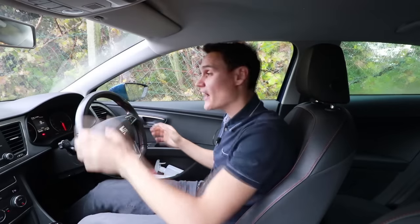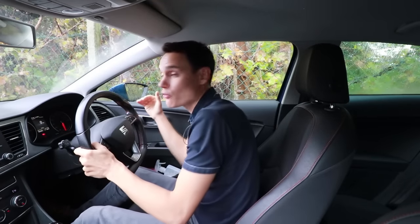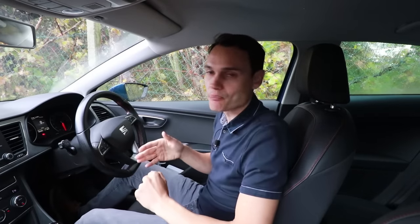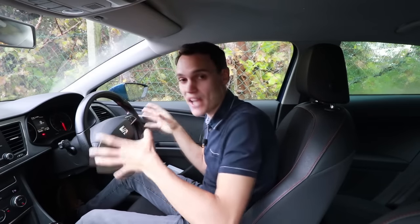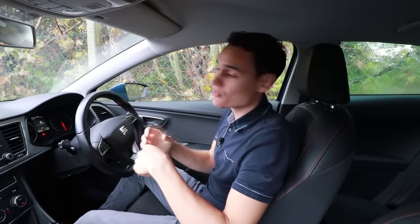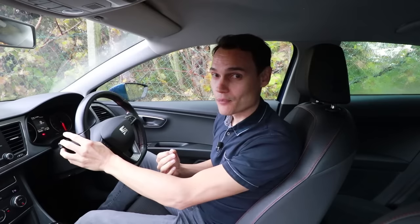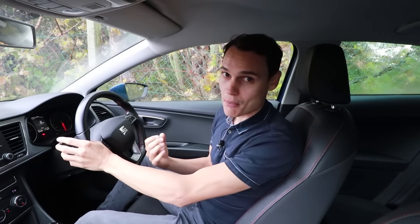Cruise control keeps a steady speed but makes you slower to react to problems. If there's a deep puddle ahead and I'm driving manually, I can brake a little to reduce speed before the puddle, then come off the brake to go through it — you don't want to brake through a puddle. That makes it safer and reduces the chance of aquaplaning. Cruise control doesn't see the puddle and won't slow down, but you probably will.